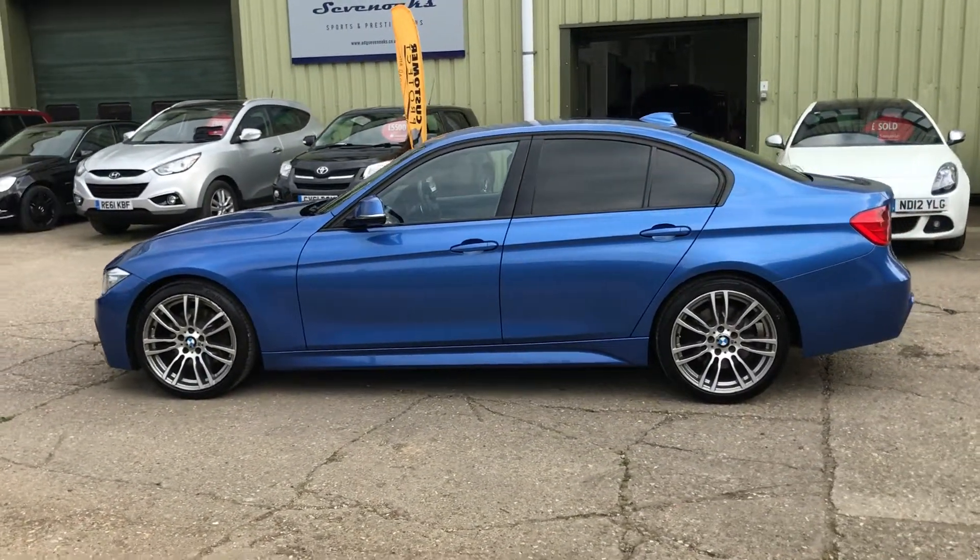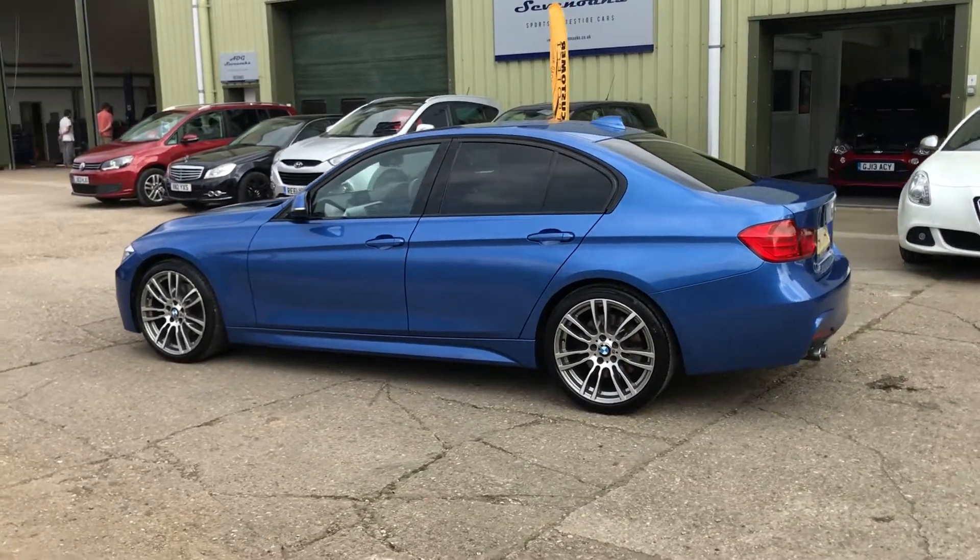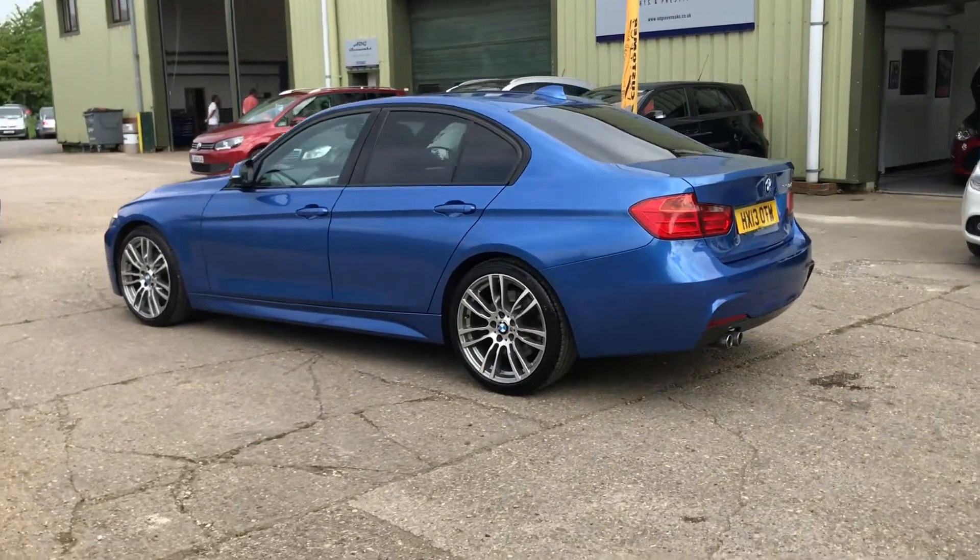The car is in stunning condition. It's done almost 115,000 miles, but you'd never know it from the condition of the car — it's absolutely lovely.